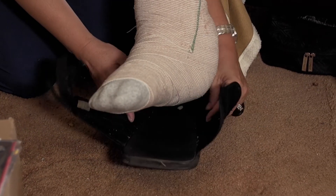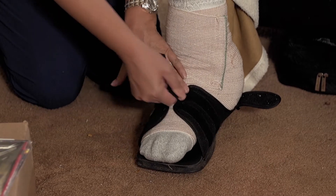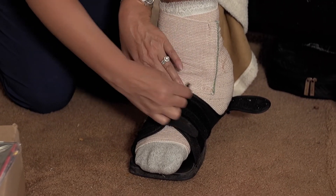Each time I would see him, which was twice a week, every time the measurements would decrease, the wound was improving, and the only thing that had changed was the mattress.